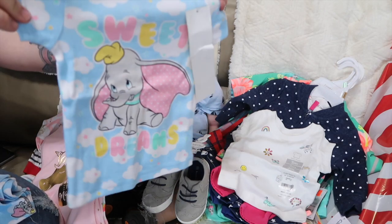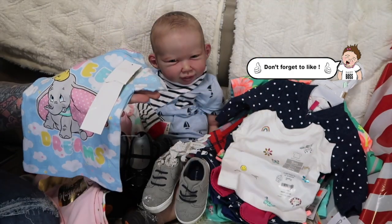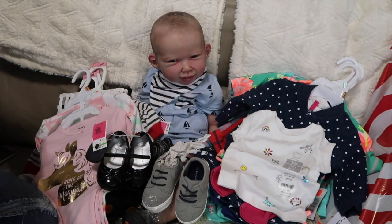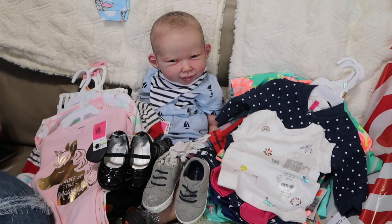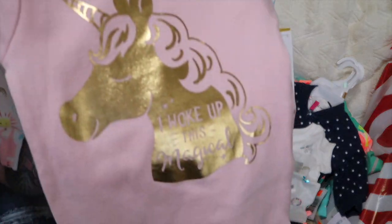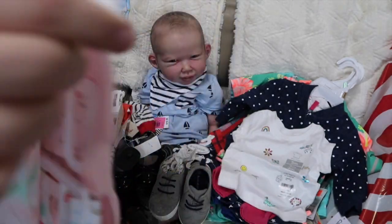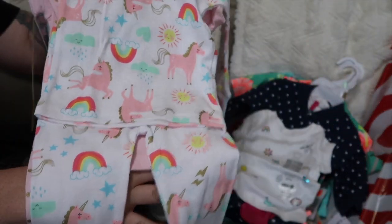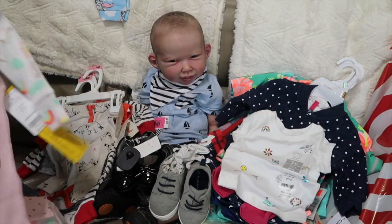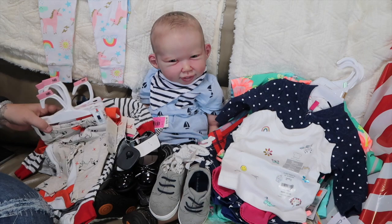This is for Allie and it was only $4.50. It says 'Sweet Dreams' and it's got Dumbo — it's pajamas with really cute pants. Then these pajamas have a gold unicorn; it's Carter's and it says 'I Woke Up This Magical.' Here's the other side — so it's two pieces, a long sleeve top and polka dot pants. That is so cute, I love this.